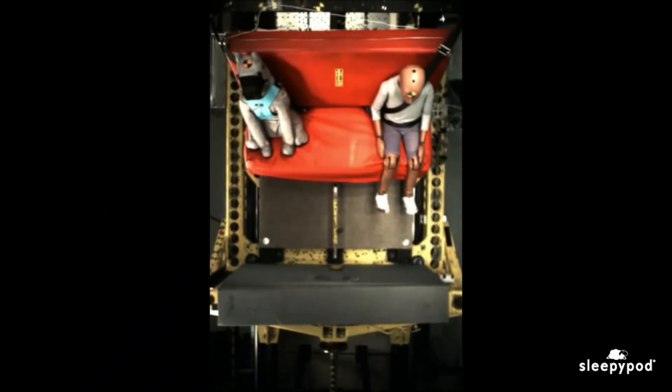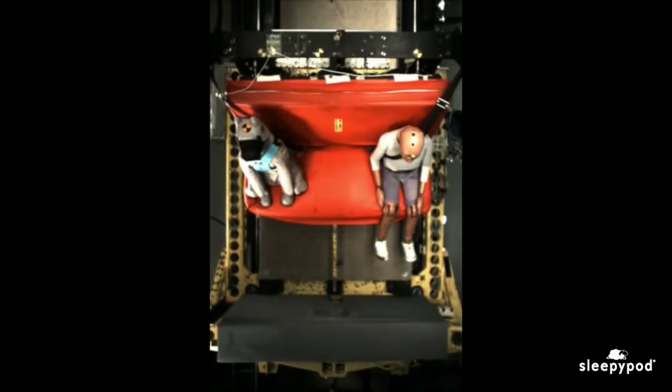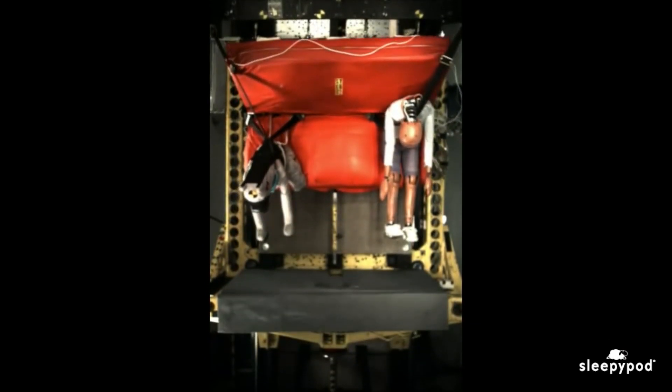A crash test dog allows us to test our pet safety restraint designs, then redesign, test, tweak again, and again and again until we get it right.